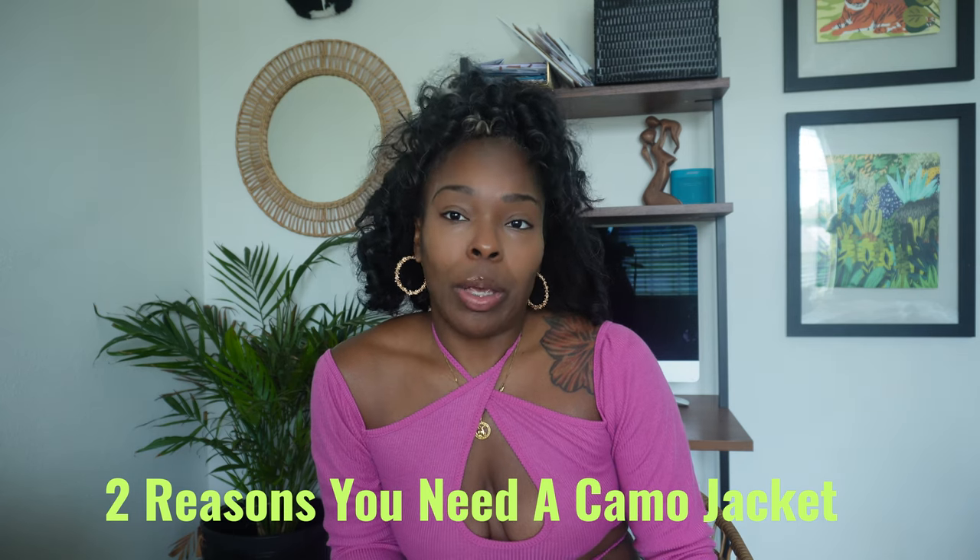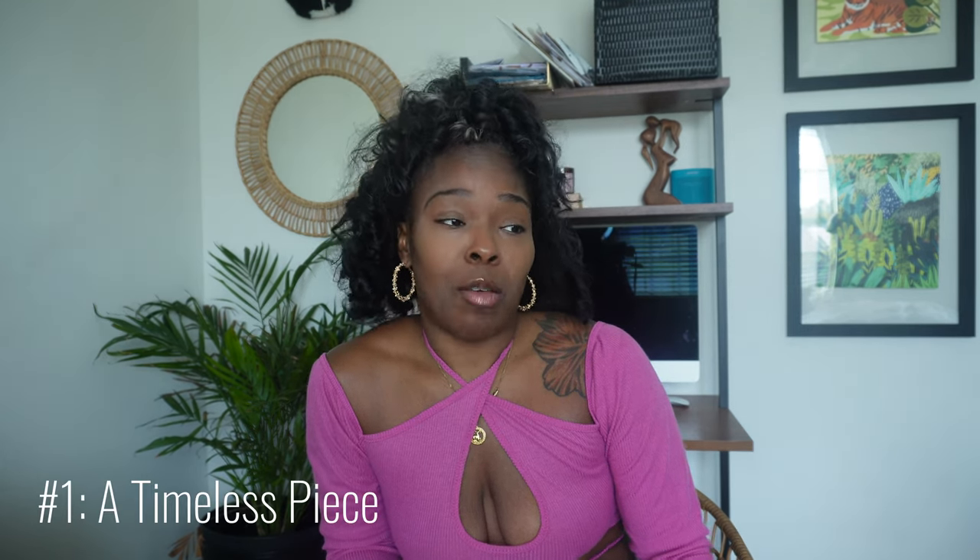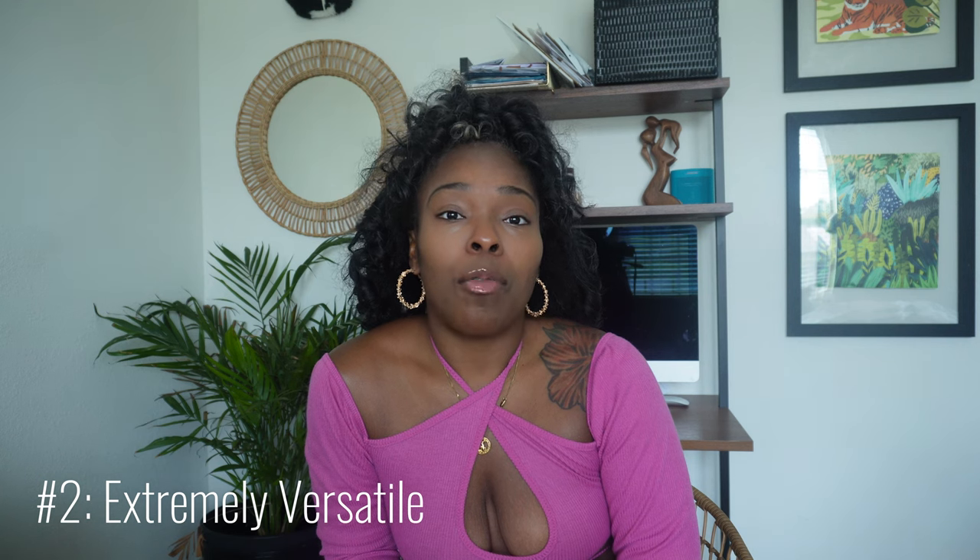When it comes to a camo jacket being in your wardrobe, here are two main reasons why you even need this. For one, it is timeless. I've had my jacket for almost close to 10 years, and it is just a simple, timeless piece that's come with me in my wardrobe for years. The second reason is that it is extremely versatile. If you never quote me saying anything, hear me when I say that camouflage is a neutral print. Camouflage can be mixed with any other print. If you like being on the wild side, you can mix it with giraffe print. You could do snakeskin. You can do different colors. It is just such a fun piece that can go with any other pattern, and you wouldn't be looked at sideways. So every girl or guy should have a camouflage jacket in their wardrobe.